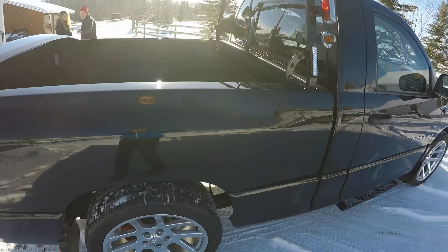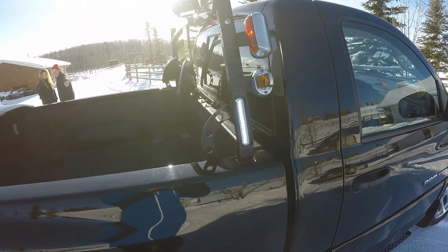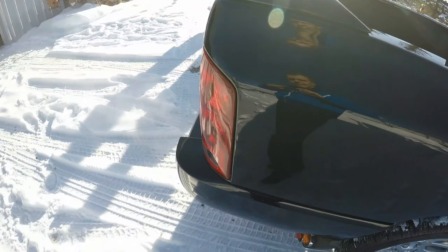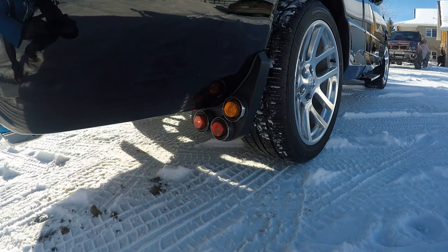Those lights as well — again you can't really see them. These ones you might be able to see a little better. And here are the mud flap lights.